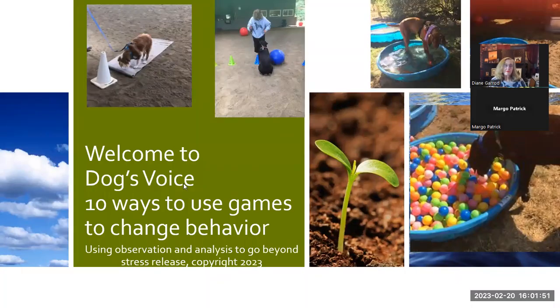What we'll be talking about today is 10 ways to use games to change behavior, using observation and analysis to go beyond stress release. I'm passionate about how dogs respond so positively when their environment is not a scary place to be. The dogs in the pictures are rolling mats in an arena where there are a lot of dogs, some of them dog reactive. There are balls, cones to go around, but the dog is always focused on the owner. I also like to set up three baby pools — one with colored balls, one with water and water toys, and one with sand with toys buried for digging.